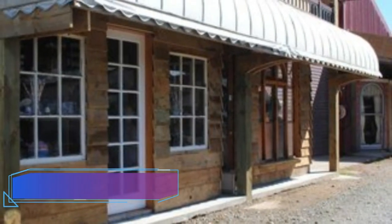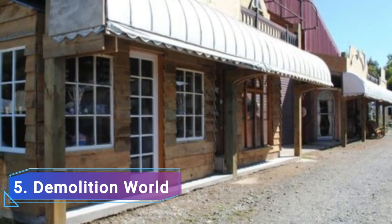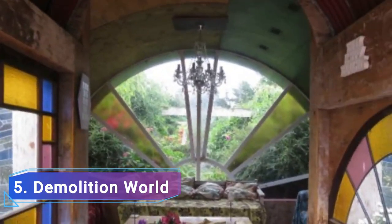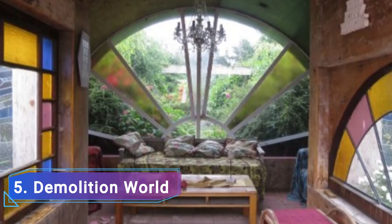Number five: Demolition World. The innovative but strange Demolition World is ranked number five on our list of attractions in Invercargill. This oddball tourist destination in the city south is home to demolished structures, restored churches, and collectible vintage mannequins that are arranged in various settings around the attraction.